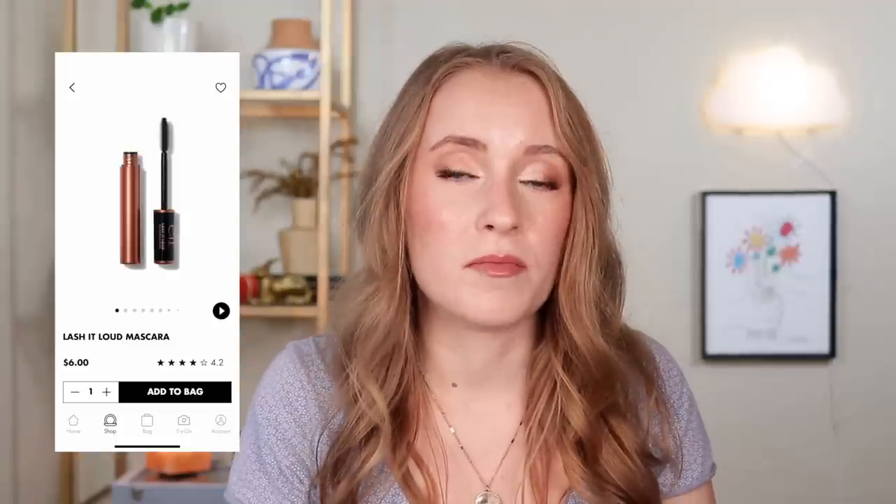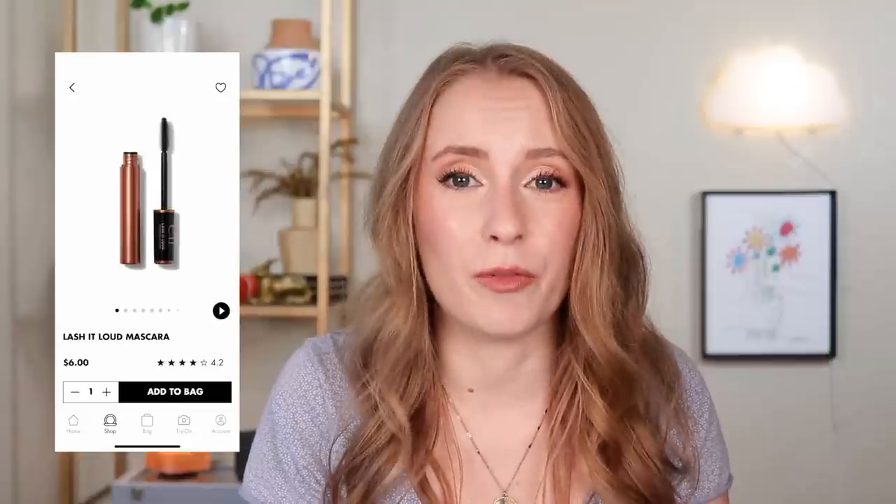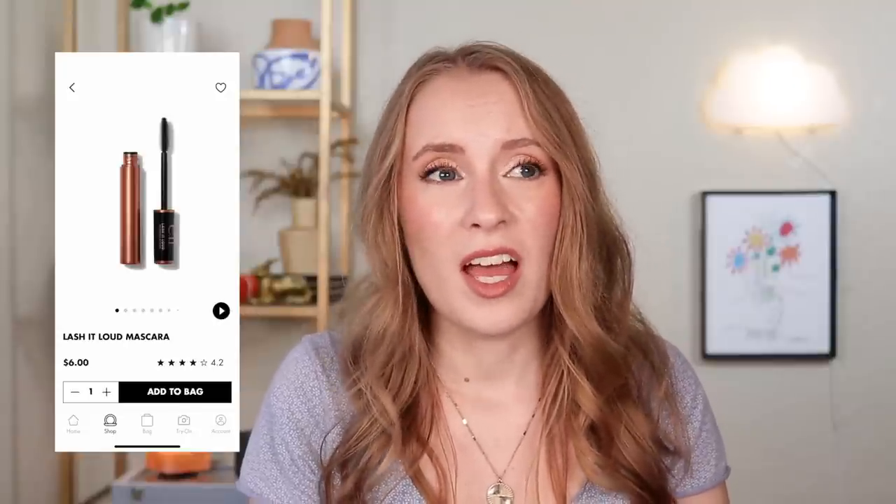For mascara, I loved the Keep Your Curl mascara a couple of years ago, but they discontinued it. I then tried their newer Lash It Loud mascara and regretted it — it smudged like crazy and didn't do anything for my lashes, so that was a huge miss. e.l.f. has quite a few new mascaras but I haven't felt like trying them after that experience. If you've found an e.l.f. mascara that doesn't smudge, I'd love to know in the comments.